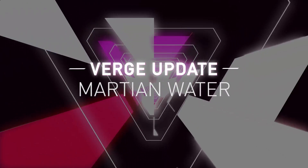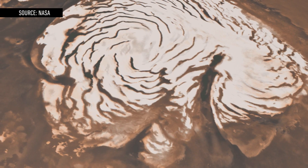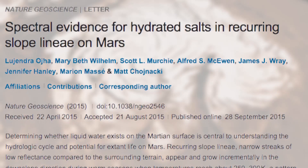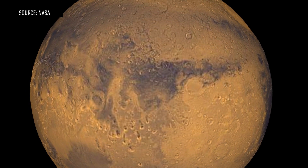NASA has monumental news today. They say they've found direct evidence that water is flowing on the Martian surface. We've known for a while that water exists in ice form on Mars, but this is the first time we can confirm that it exists in a liquid state. The findings strengthen the odds that extraterrestrial life could be on the Red Planet.